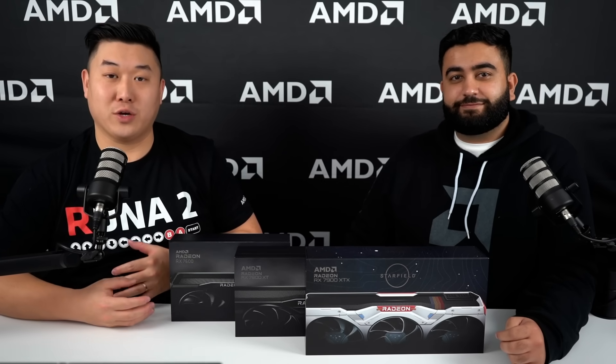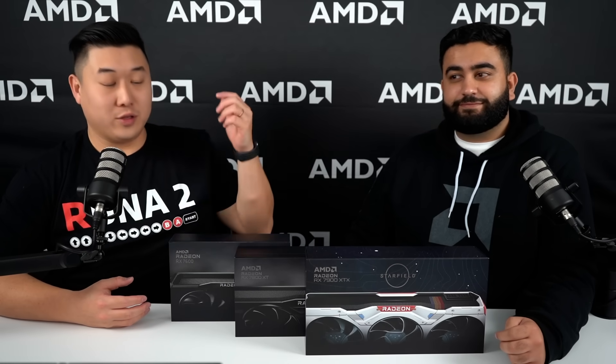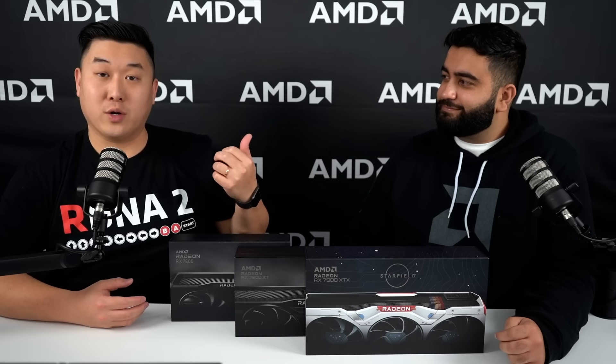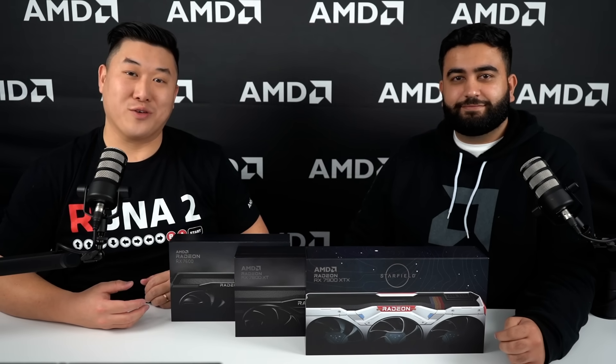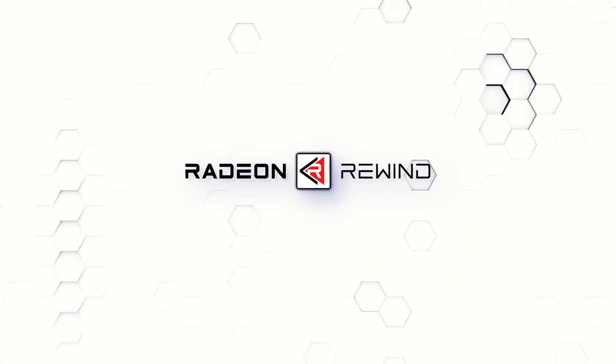That concludes our episode of Radeon Rewind. Thank you guys so much for watching. We had a great time being back, so let us know in the comments below or hit us up on Twitter if you have any questions. Until then, we'll see you on the next episode of Radeon Rewind.